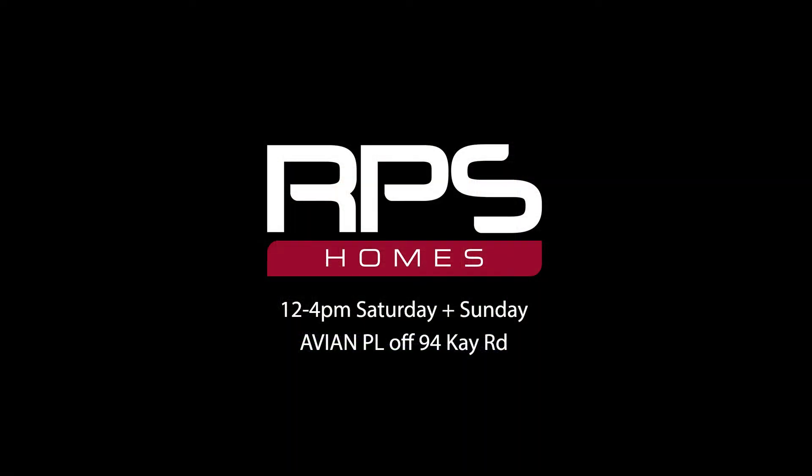This weekend, come to Avian Place and walk through Lot 10 and see Lots 12 and 15 — 12 to 4pm Saturday and Sunday.